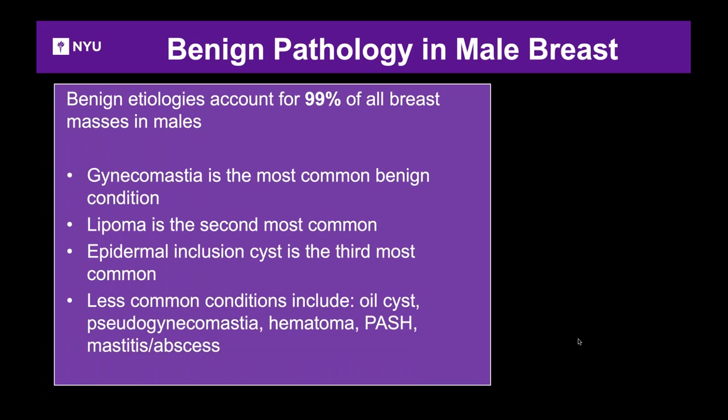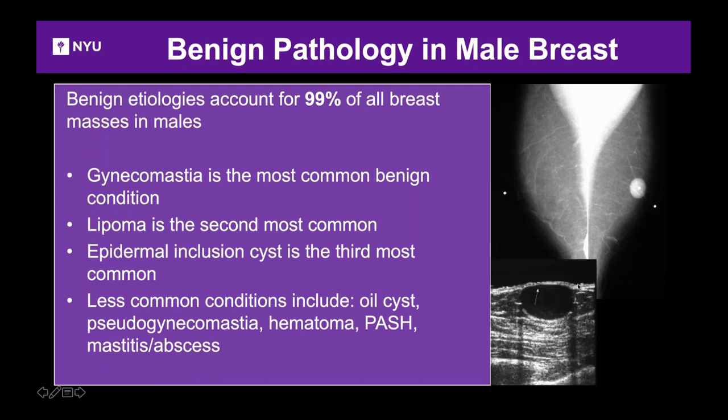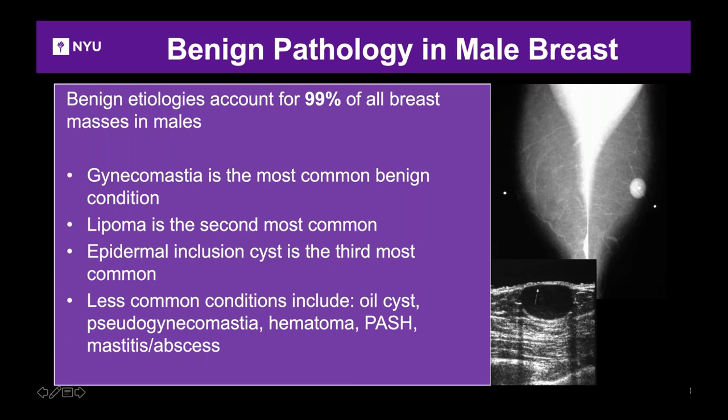Gynecomastia is the most common benign cause, followed by lipoma and epidermal inclusion cysts. Less common conditions include oil cysts, hematoma, and occasionally mastitis and abscess. Here's an example: a gentleman presents with a lump. On mammogram it's well-circumscribed. On ultrasound, it's an anechoic mass close and parallel to the skin — a benign epidermal inclusion cyst.